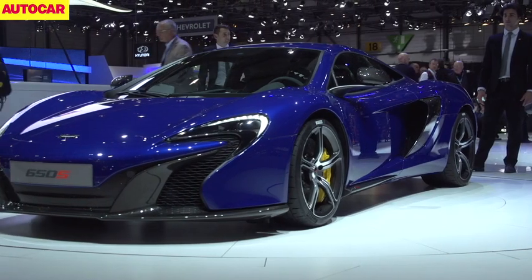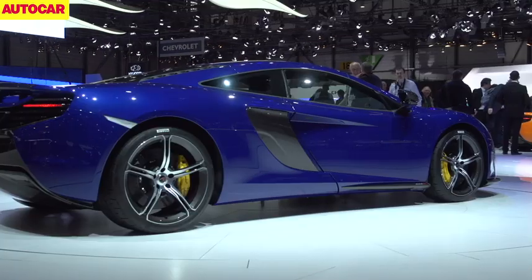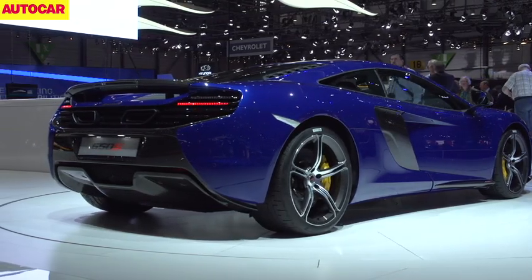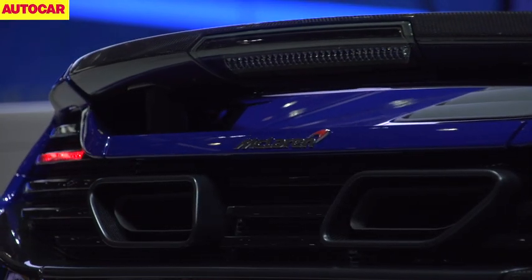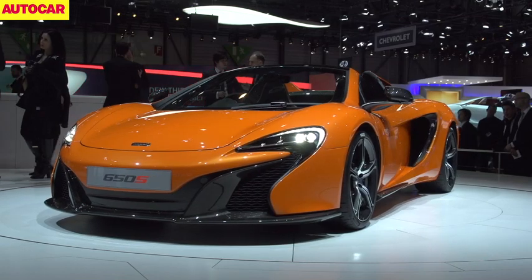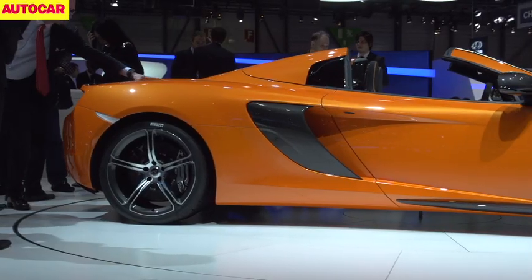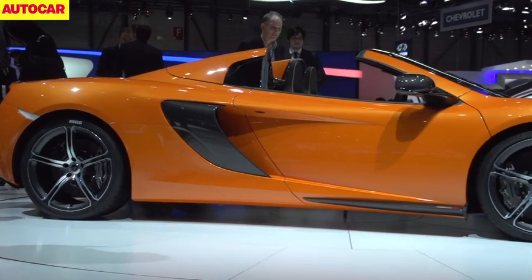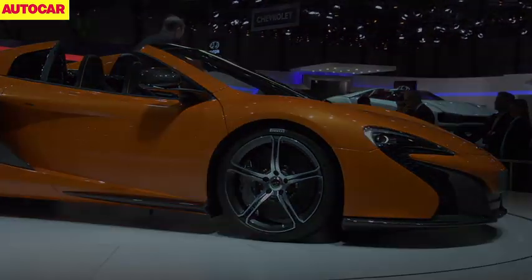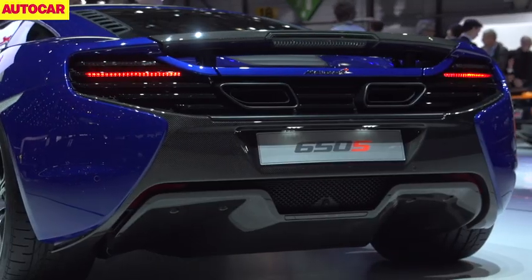This is McLaren's 650S, a development of the company's 12C supercar, only with extra power, a hike in price and, it's claimed, it's more rewarding to drive. Costing £195,000 in coupe form or £215,000 as a Spyder, the 650S is closely related to the 12C but £20,000 more expensive. It gets its 650 name from its output in metric horsepower — that's 641 of the Queen's horses, an increase of almost 40 over the regular 12C, which remains on sale.